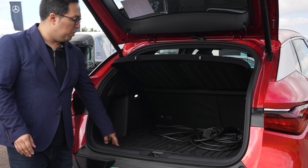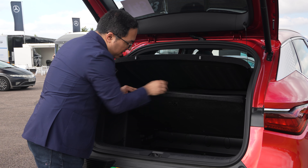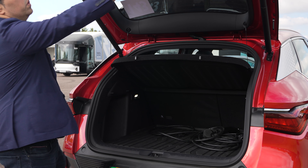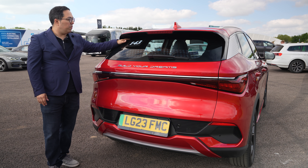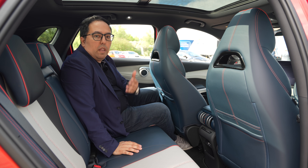The boot has an electric tailgate, which is really important. There's a floor you can lift up for extra luggage space underneath. It's spacious back here, and there's a nice spoiler that you don't really notice at first glance — a subtle design touch.